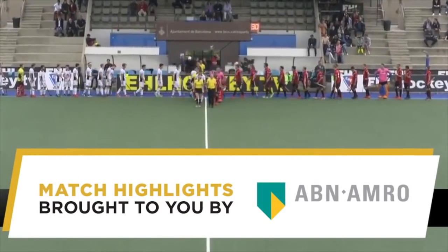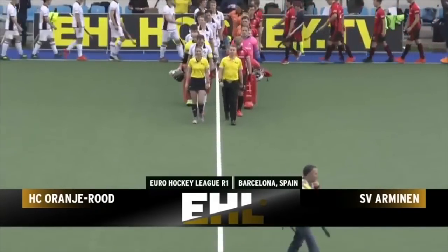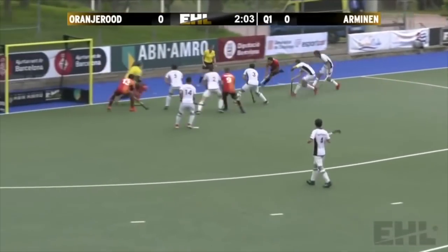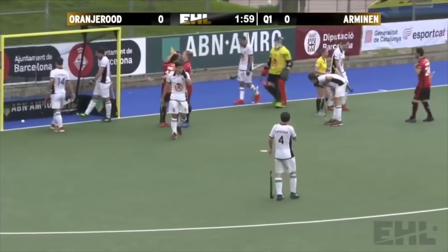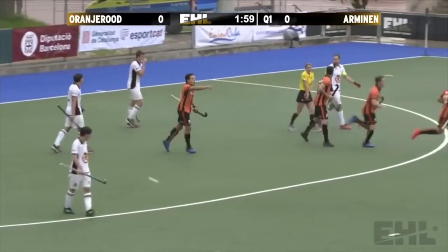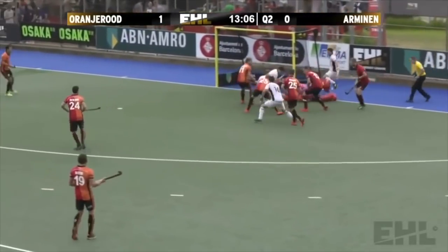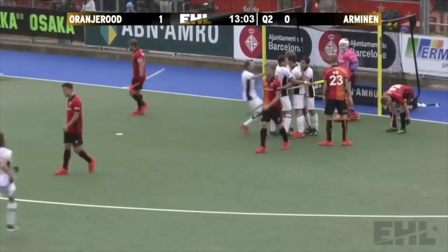This is the Eurohockey League round one. Please welcome Oranje-Rood of the Netherlands and Arminen from Austria. Finishing the quarter strongly here — nice work by Thomas Breill, forced over the line. I think it may have been the final touch from Ben Stanzel, but that was all about the determination of Thomas Breill. Scrambling from the goal and forced over the line — and Arminen are back on terms.